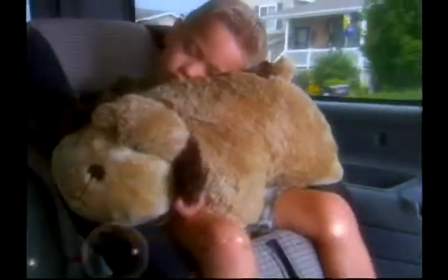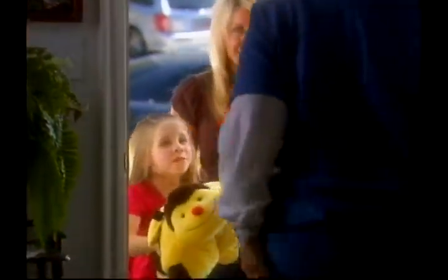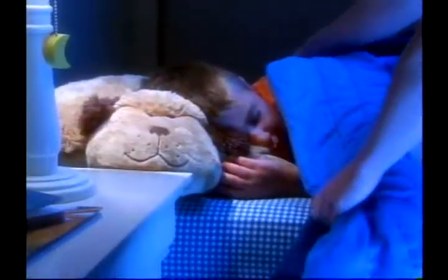Everyone needs a pillow — why not have a fun pillow? Pillow pets are great for travel. Look, PJs fit right inside. Perfect for the overnight trips to Grandma's house. This is more than just another stuffed animal.